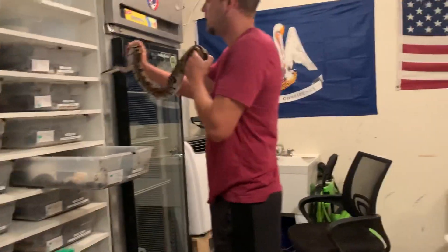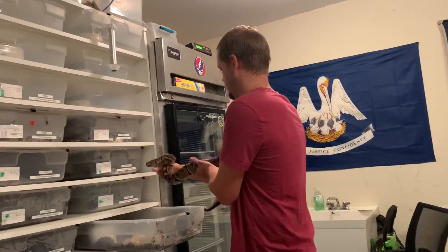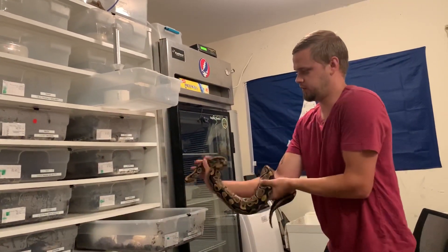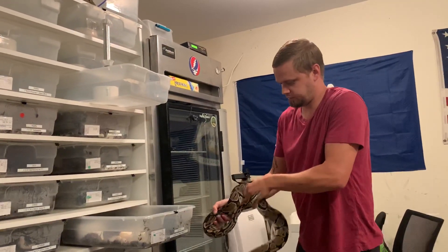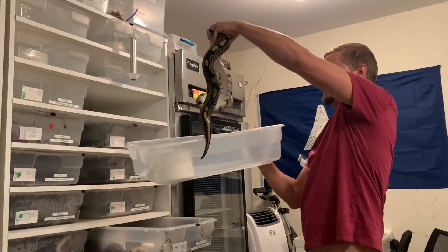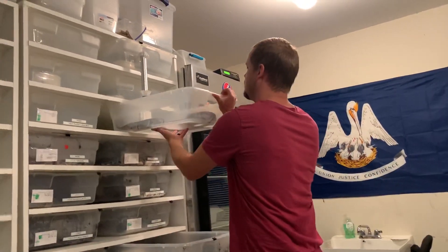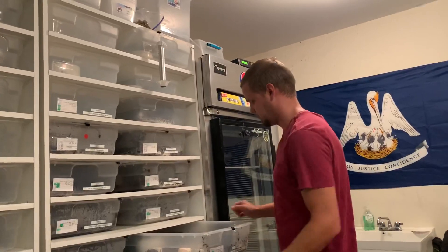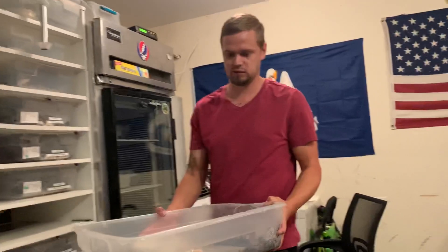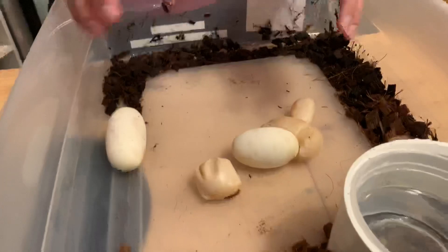She is definitely done. What happens is, if you notice with the smaller females, they look really super sunken in because they're giving up a lot of nutrients for the eggs. But with the bigger female, the fact that she's bigger and the fact that she passed slugs means that she really didn't give up a whole lot of body weight for these eggs, unfortunately.